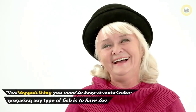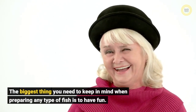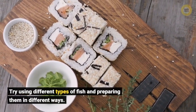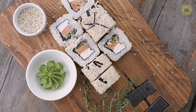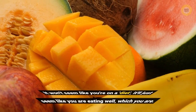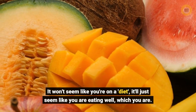The biggest thing you need to keep in mind when preparing any type of fish is to have fun. If you do this, you will keep your diet interesting — it won't seem like you're on a diet, it'll just seem like you are eating well, which you are.